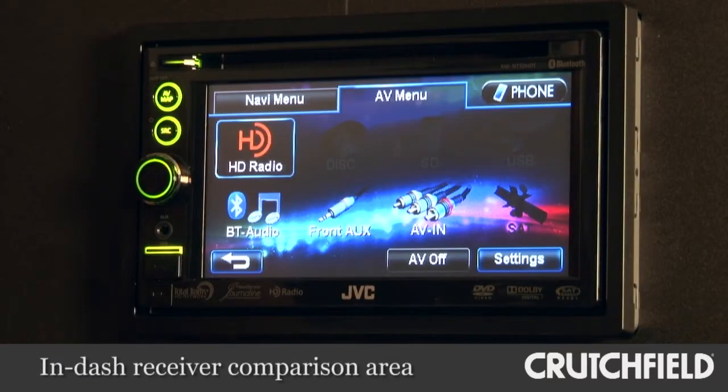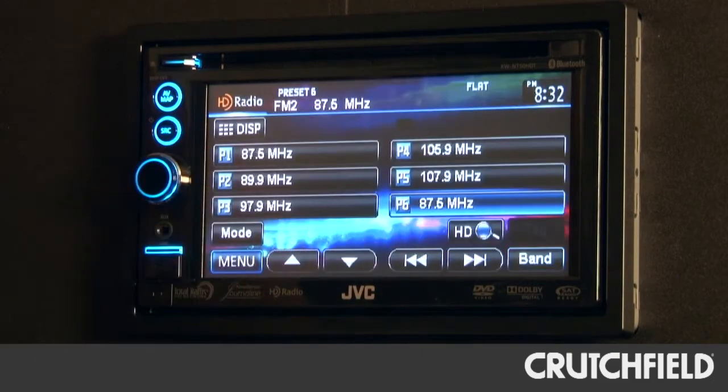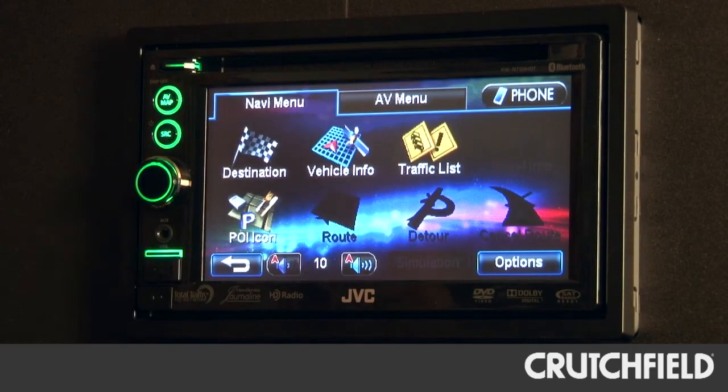That was our speaker listening room. Out here is where we check out all the different head units. We can listen to them. We can see how the different touch screen interfaces work. Pretty much all the functions of the stereo, we can check it out here and just get a feel for how each stereo works.